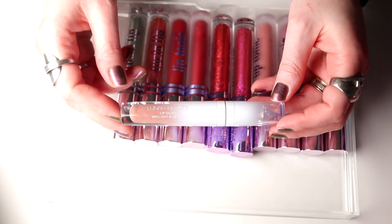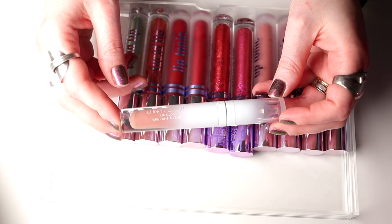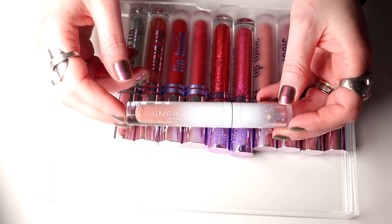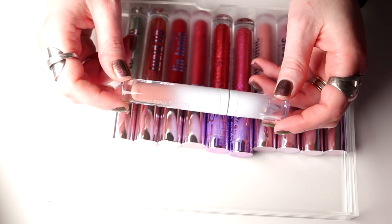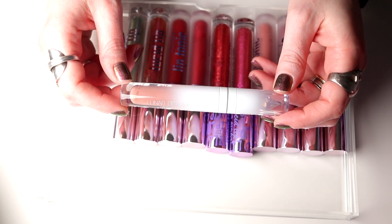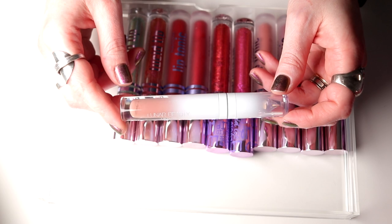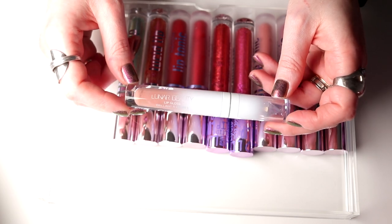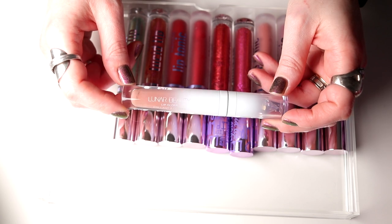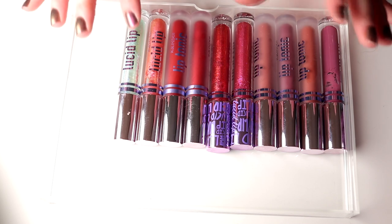Then I bought this gloss and I am not a super fan of gloss as you might know. I actually think that I will be decluttering this because it's just too sticky for me. It's kind of opaque so if you like glosses I think this would be good, but for me it's nothing.